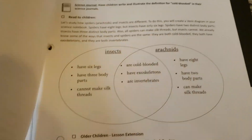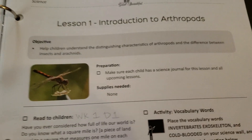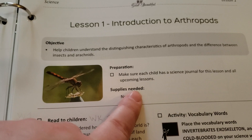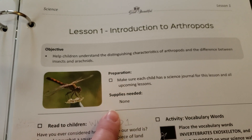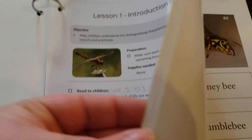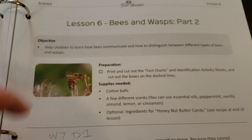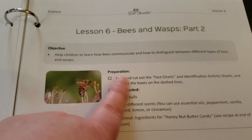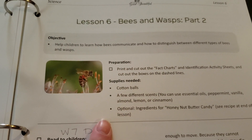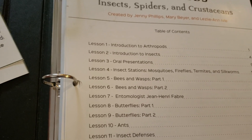The last thing that I am really loving about this curriculum is the way the lesson is laid out. In the beginning, it tells you the objective for the lesson, and then it also tells you what you need to prepare and any supplies you might need. You can take it out the night before and know exactly what you need. It's very open and go and very easy for the homeschooling mom or dad to use with their child and not feel overwhelmed.